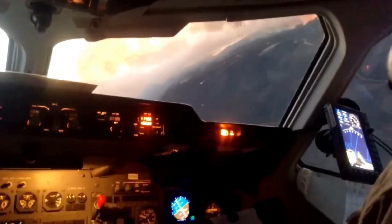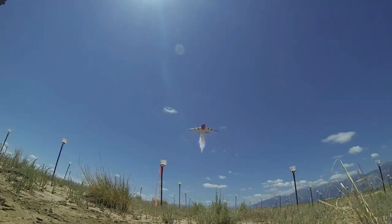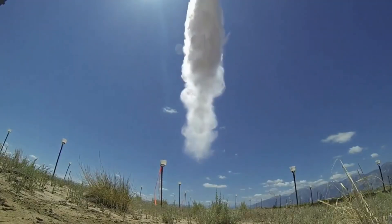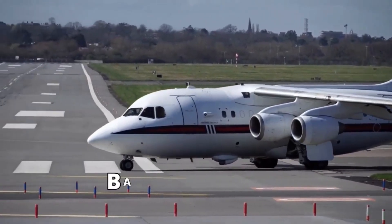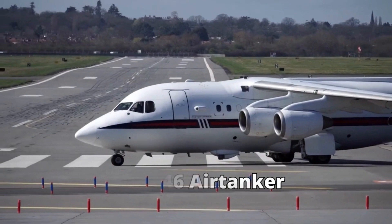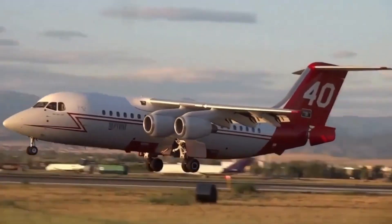Imagine a mighty aircraft armed with cutting-edge technology racing through the skies to quench blazing infernos with torrents of water. But what if this incredible air tanker wasn't originally intended for firefighting? The BAe 146 air tanker started its career as a passenger airliner, ferrying travelers across the globe, but a brilliant transformation turned it into the ultimate firefighter airplane.